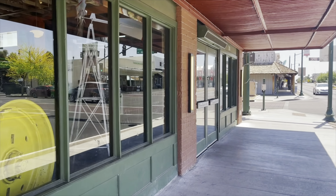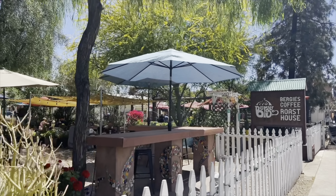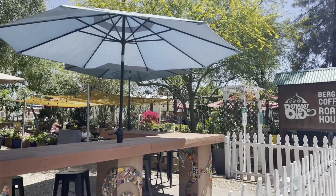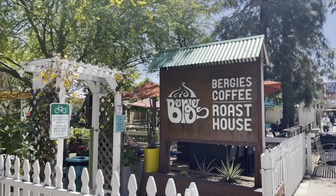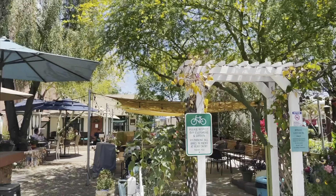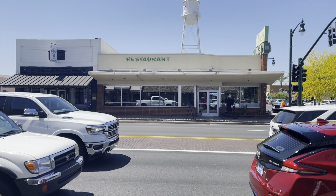Downtown Gilbert also has some local favorites like Joe's Real Barbecue. If you watched my video on Agritopia, I went to Joe's Farm Grill — Joe's Real Barbecue is owned by the same family that originally had their house in Agritopia. If you haven't seen that video, check it out — Agritopia is an awesome neighborhood in Gilbert and I did a video walking you through it.